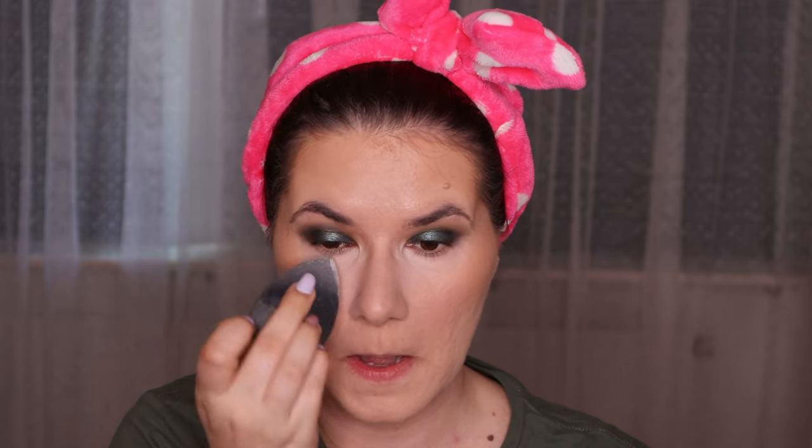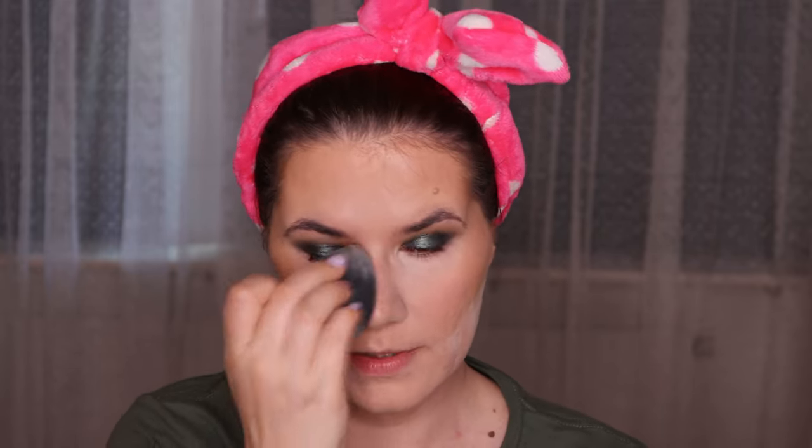Now I'm going in with the Huda Beauty powder in shade Sugar Cookie — it's the white shade. I'll just set the areas where I get oily, not where I have the blush and bronzer.